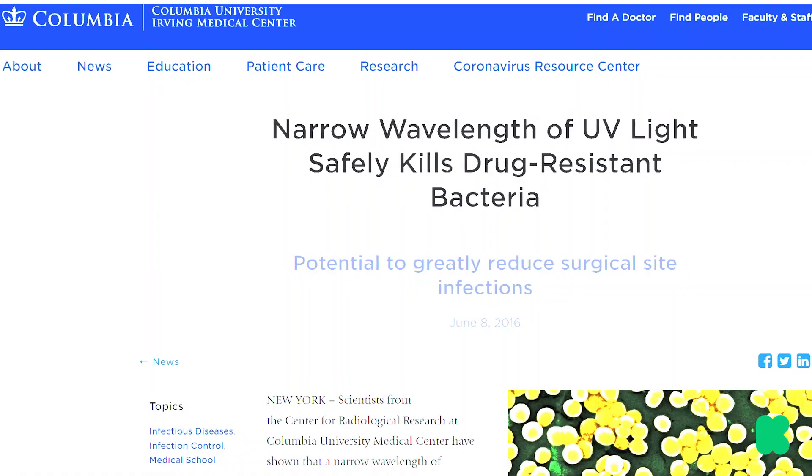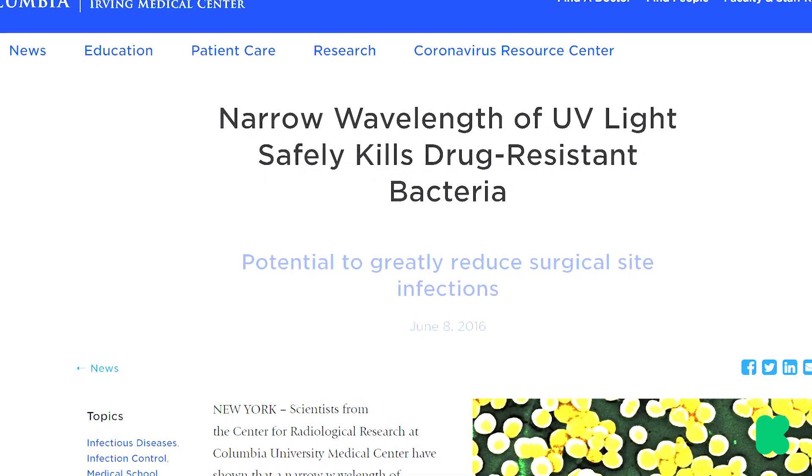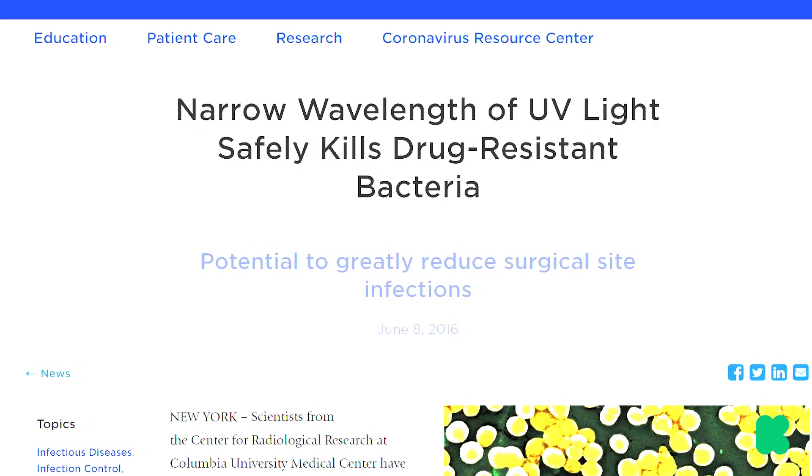In a recent study at Columbia University, they found that UV-C light killed 99.9% of bacteria, germs, and mold, and can even fight the spread of airborne viruses.